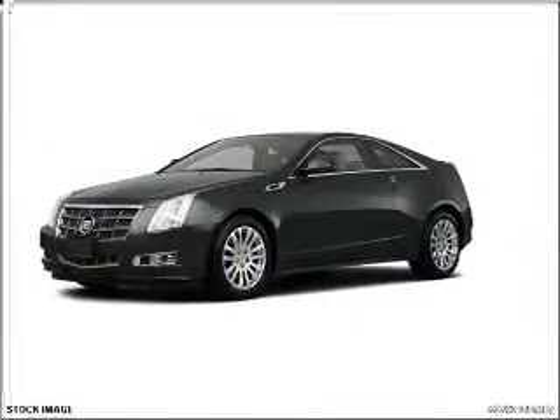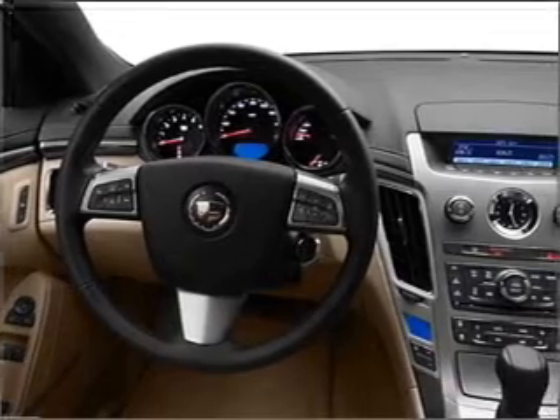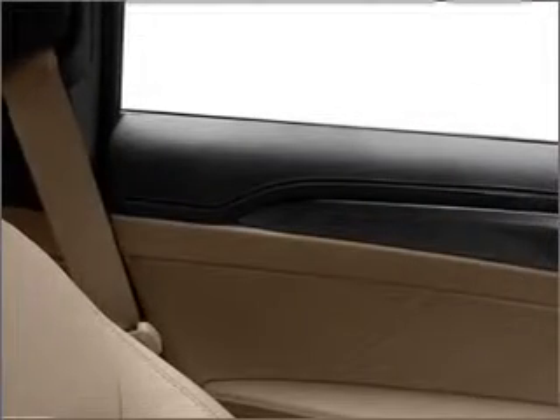With a solid six-cylinder engine connected to a smooth-shifting six-speed automatic transmission, reach your destination effortlessly with GPS navigation. Stand out from the crowd with premium wheels. Treat yourself to the splendor of a premium sound system.